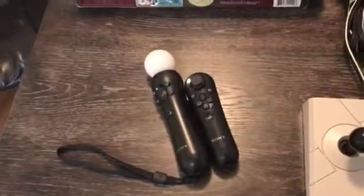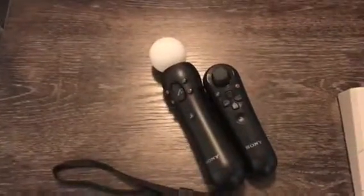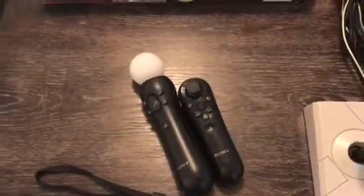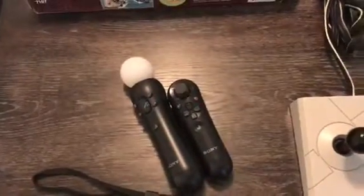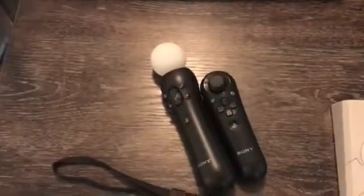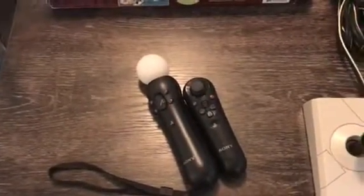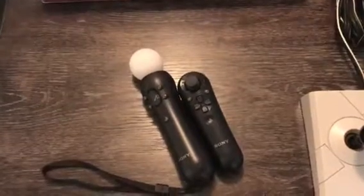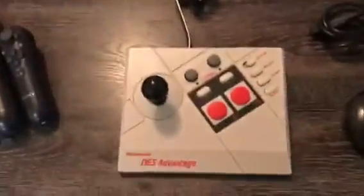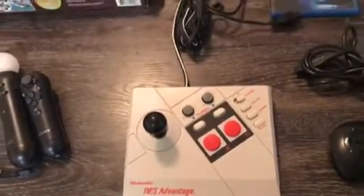Then I've got these PS3 Move controllers. I've never had these before — I thought they took batteries but they just charge right in the system. These sell for a pretty good amount if you have the pair like I do here. I've seen them go for like $45, and I paid $3.99 for these at Value Village.